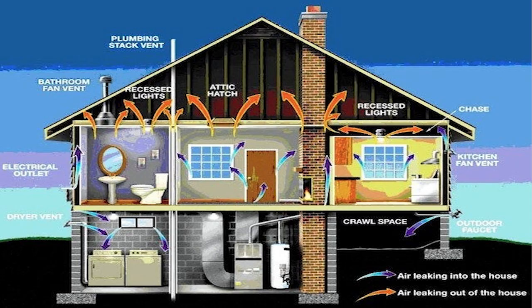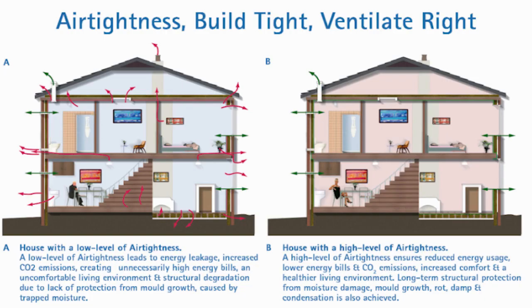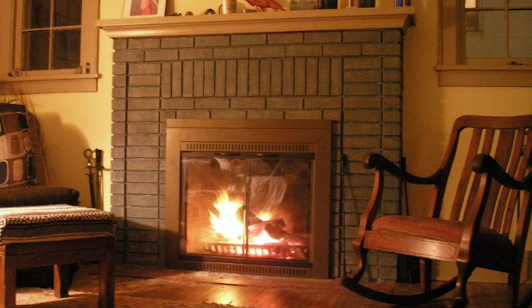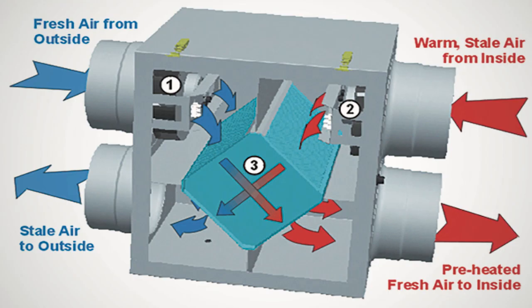Intercept throws this term around: 'build tight, ventilate right.' What does that mean? The SIP structure is so airtight that you have to consider air movement within the house. If you're running a fireplace, you're going to have air going up the chimney, and the fire is also going to need oxygen to burn, so you have to consider how to make up for that air given how airtight the structure is.